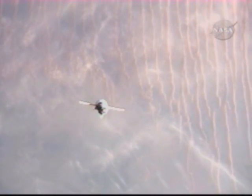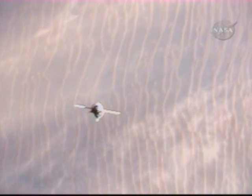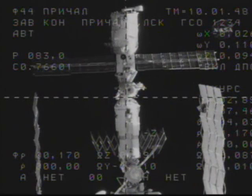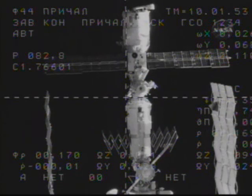Flying over the northwest coast of Africa, the Progress 32 resupply ship — loaded with two-and-a-half tons of food, fuel, and supplies for the International Space Station and the Expedition 18 crew — is about to cross over the Mediterranean. Range 170 meters, range rate 0.1.